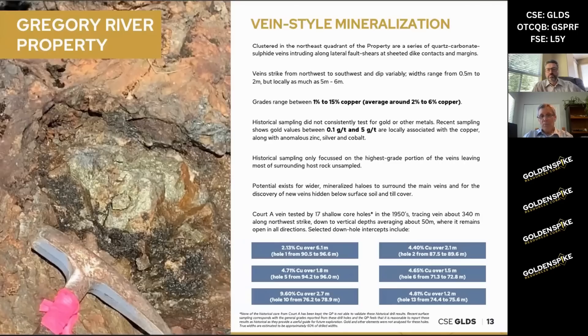I'll just touch briefly on the other really important style of mineralization that we have on the property — vein style mineralization. This is what attracted the historical explorers back in the 1920s right through until about the 1950s. These are very high grade quartz carbonate veins with upwards of 15% copper. We believe they're going to be quite continuous, but the old timers didn't trace them that far along strike.